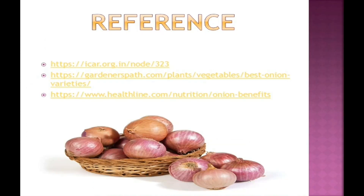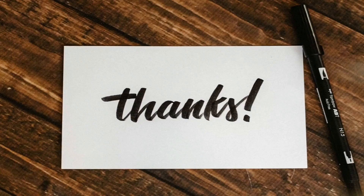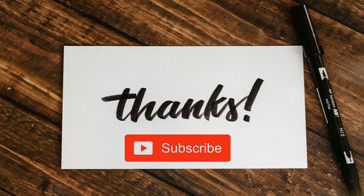This is the reference where I have collected all the information. You can go to these websites for further clarification. This is all about today's topic. I hope you have learned something from this video. Please like and share this video and subscribe our channel. Thanks for watching.